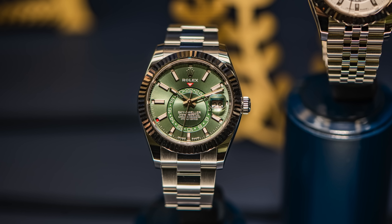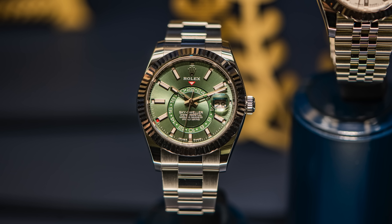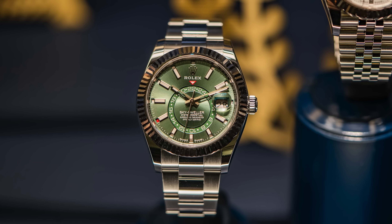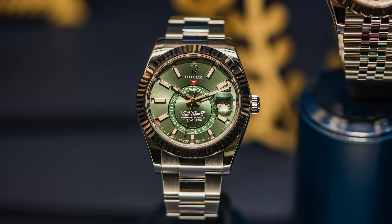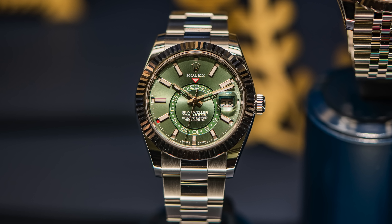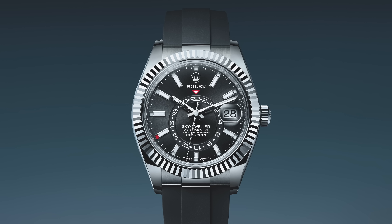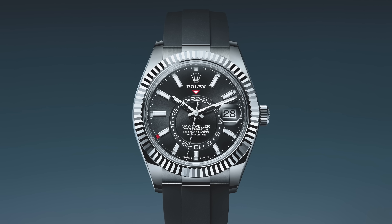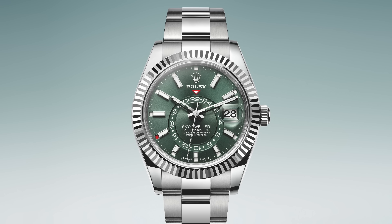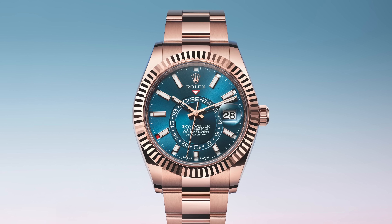The Rolex Sky-Dweller also got some updates in case material as well as new dial colors. The general case size remains the same at 42 millimeters, but there's a new movement on the inside — this is the extension of the 9001, now the 9002. Options include an 18-carat white gold on a bright black dial paired with an Oysterflex bracelet, oyster clasp, and Glidelock; a mint green stainless steel with a white gold bezel; and a blue-green dial with an Everose gold case.